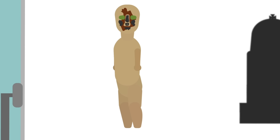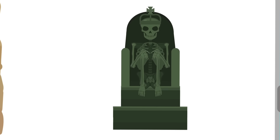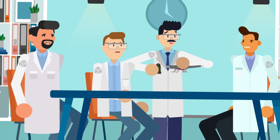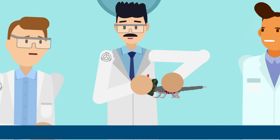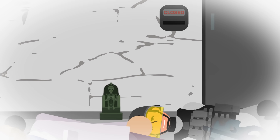SCP-173, the Killer Sculpture, is a violent Euclid-class entity that is incapable of moving while being looked at. If ever it's unobserved, it'll snap the neck of anyone nearby. SCP-689, known as Haunter in the Dark, is an equally dangerous and even more attention-demanding statue. Even SCP-682 is terrified of the Killer Sculpture, and researchers have been considering using 689 to potentially eliminate the hard-to-destroy reptile — though their greatest concern is whether the 30-centimeter-tall statue would cause too much collateral damage to Foundation personnel in the process.